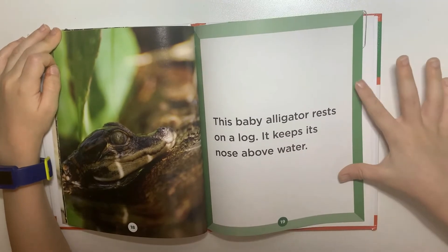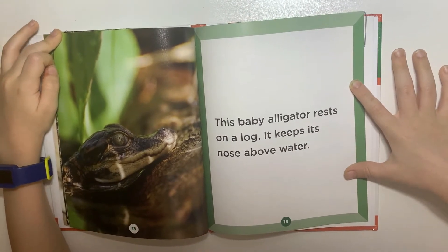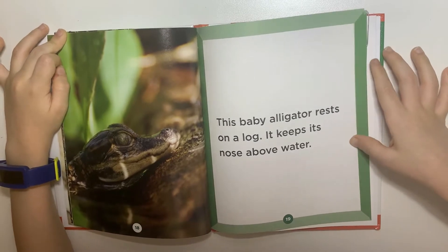This baby alligator rests on a log. It keeps its nose above the water.